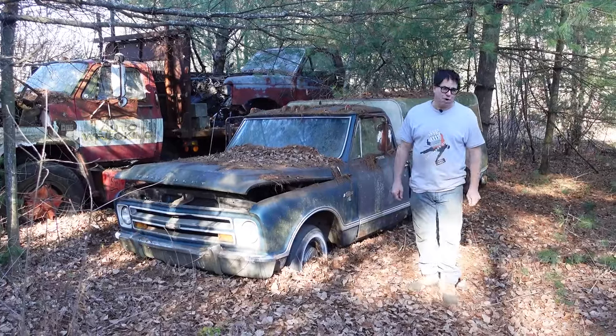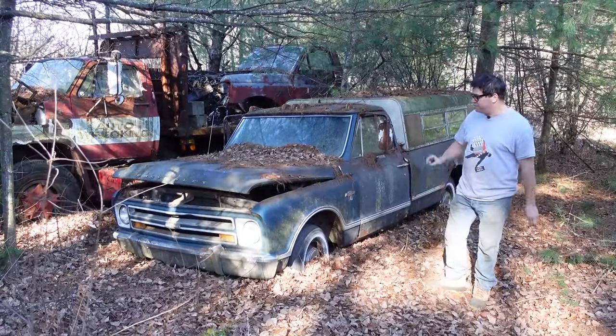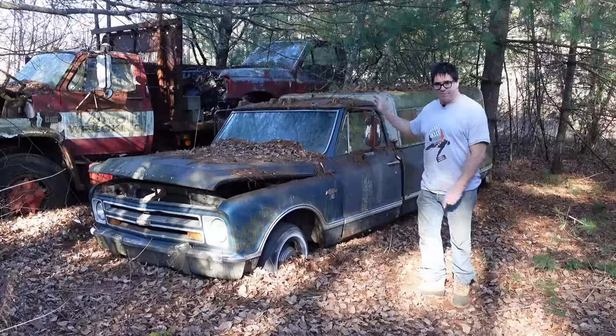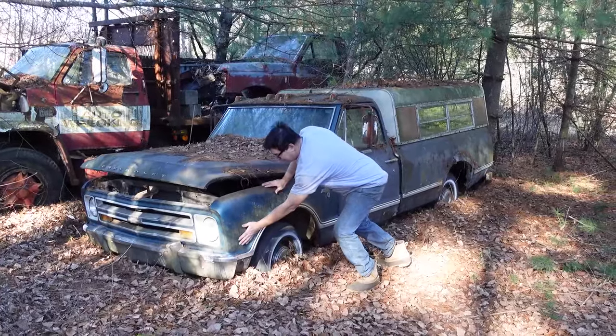Steve Mignogna here doing the Junkyard Crawl at Bernadston Auto Wrecking in Bernardston, Massachusetts, with a 1967 Chevy C10 pickup truck. This is the styling cycle that most people say really made Chevy pickup trucks popular with car buyers. These were made from '67 through 1972, but '67 was the only year they did not have marker lamps on the front or rear fenders.